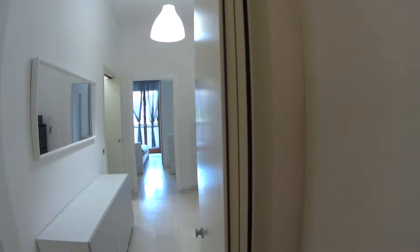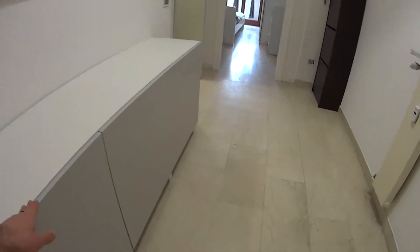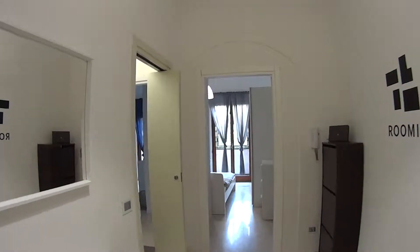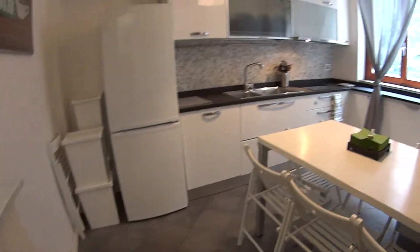We'll begin our tour with the shared spaces, which include this large hallway with a huge cupboard where you can store the cleaning products and tools. Here we have several shelvings, so there's plenty of space to store any sort of stuff. While in this luminous entrance hall, we find yet another cupboard at the bottom with some shelvings inside and a large mirror. Through this foldable door, we access a smaller corridor which gives way to the kitchen.